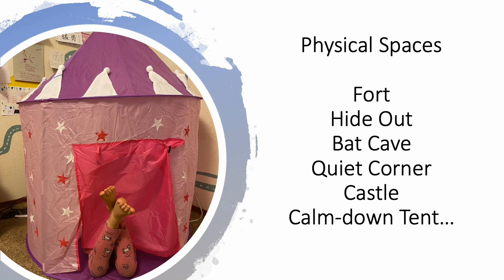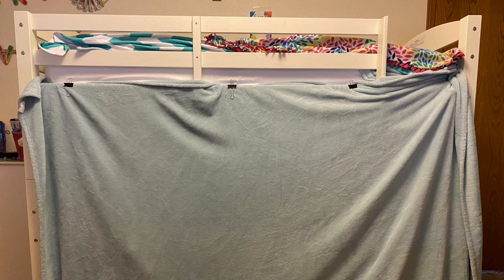It can be any type of space that resonates with the child. You could call it a fort or a hideout, a bat cave, a quiet corner, a castle, a calm-down tent — whatever feels like a really safe and regulating space for that child. Even small spaces can have some privacy, like a simple blanket clipped to the top bunk so that the bottom bunk becomes a safe space. You can add soft lights, maybe twinkle lights or a flashlight. For auditory input, try something really calming — Mozart is always a go-to, or try some nature sounds.